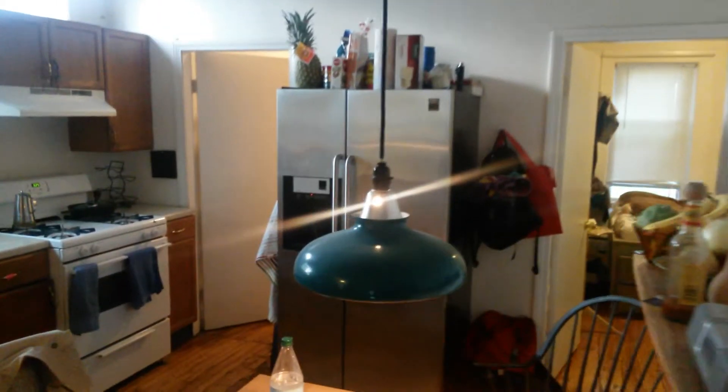There's no dishwasher. And the middle bedroom is bigger than the side, but it only has one window.